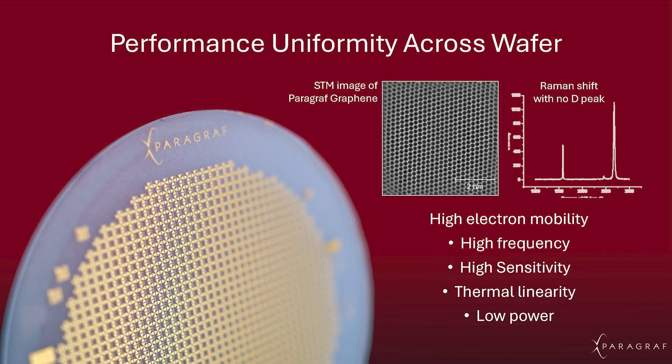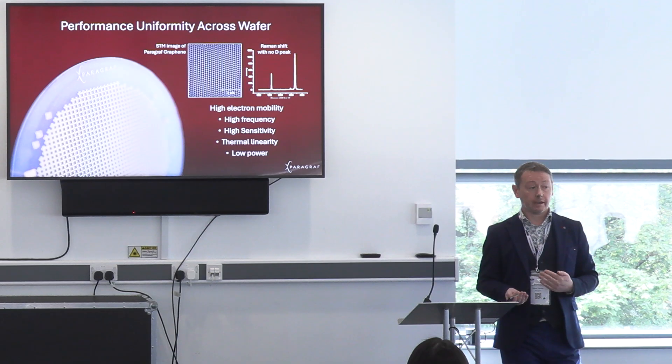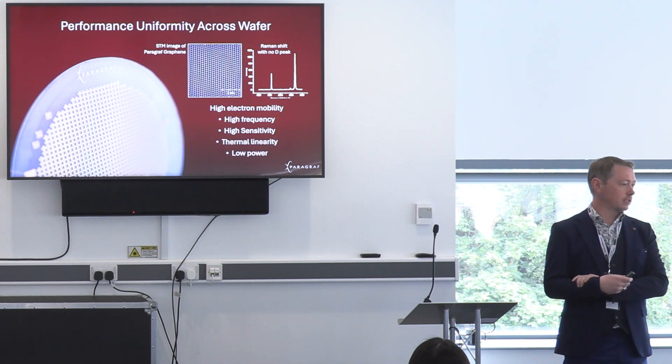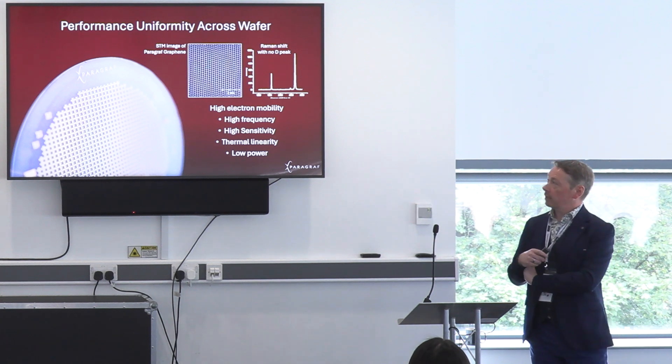We've created a methodology, spun out of the University of Cambridge, where we can create graphene direct on substrate — whether that's sapphire, silicon, silicon nitride, or silicon carbide. Now even on top of device structures we can create graphene. So you have wafers with graphene on them that you can put into standard processing tools to make electronics. A missing link has now been filled. The methodology we use actually produces the best graphene in the world — scaled graphene. The purity of the graphene we make is five times better than transferred graphene, and we are only just getting started.